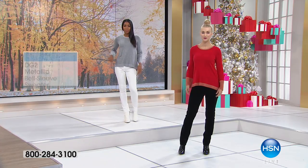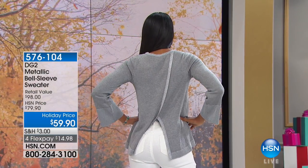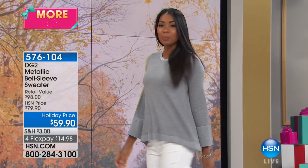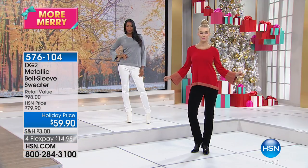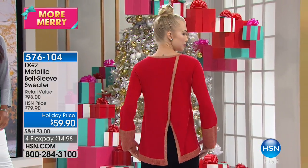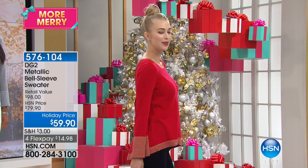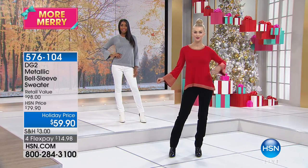As we move into another brand new beautiful piece — this is that metallic bell sleeve sweater that I am wearing. Thank you for showing us that back side, because that is the prettiest detail. Bell sleeve element and a subtle metallic — it's more subtle on the gray than some of the other colors. Black has more contrast, silver around the neckline. I love this in the red with the gold metallics.